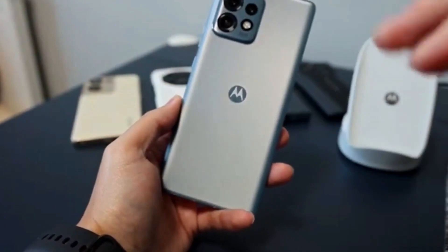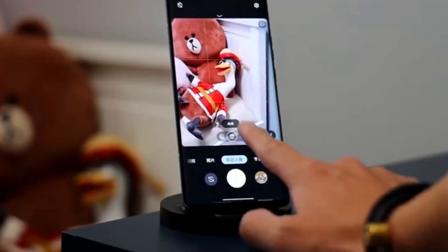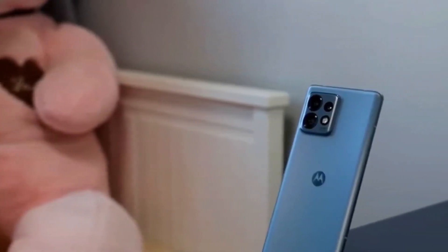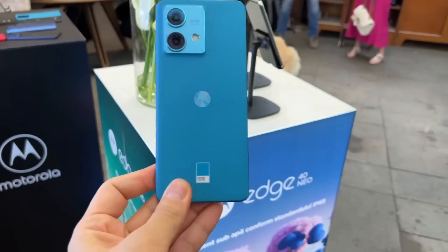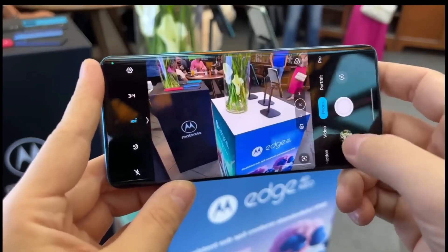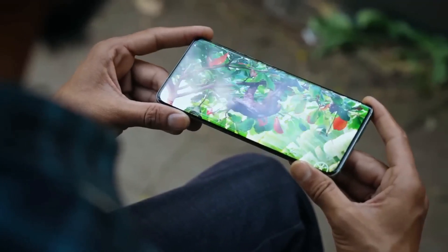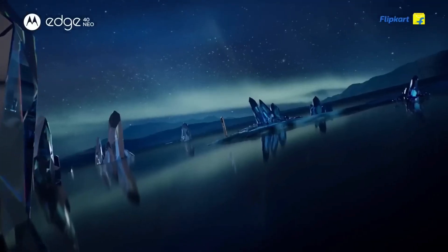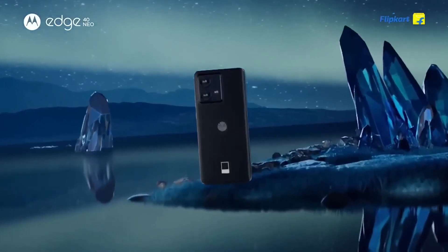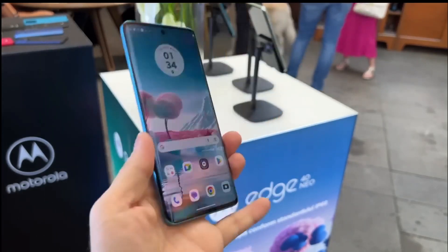The camera capabilities of the Motorola Edge 40 Neo are nothing short of remarkable. Equipped with a dual camera system on the rear, this smartphone takes your photography and videography to the next level. The 50MP primary sensor ensures that every shot is packed with stunning detail and vivid colours. What sets it apart is the optical image stabilisation, which eliminates blurriness often associated with handheld photography, especially in low light conditions, delivering exceptional results.